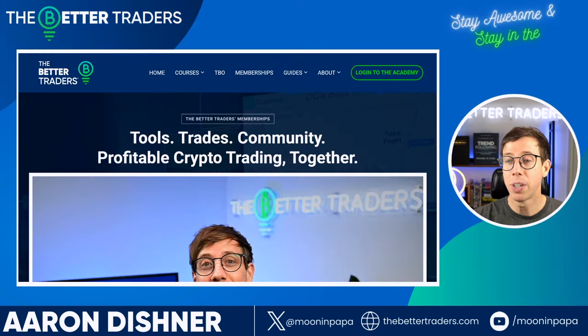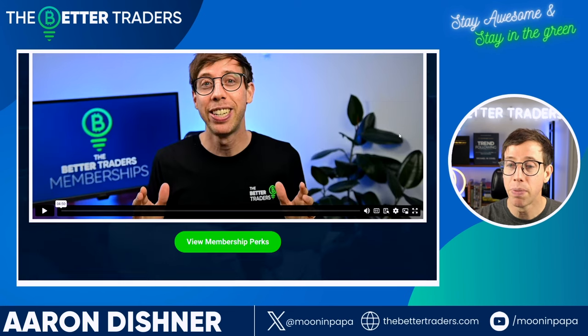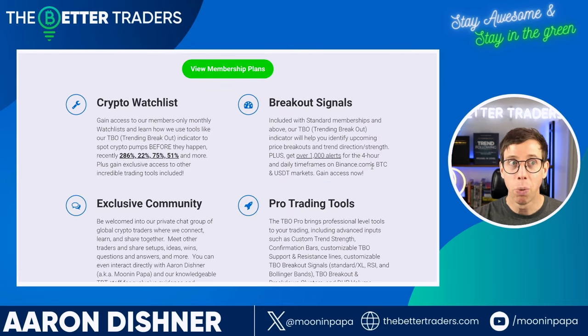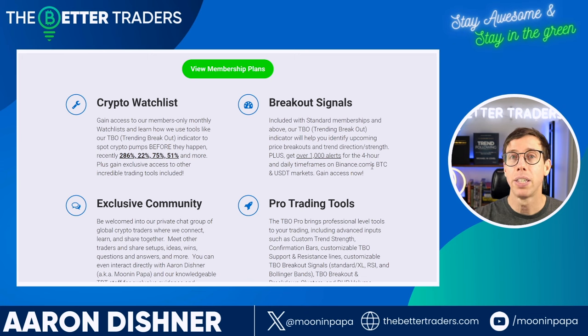If you want access to this, go to thebettertraders.com, click on memberships, and scroll down to learn about the subscription. It's not just the TBO — we also have a watch list, trade setups, and other indicators alongside the trending breakout indicator. Tons of stuff — head over to thebettertraders.com to learn more.